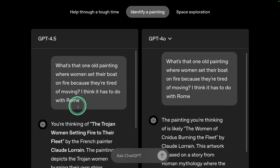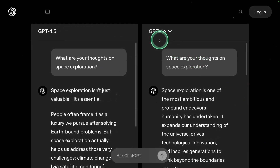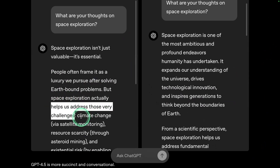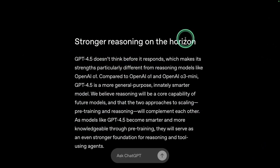For 'Identify a painting,' GPT-4.5 has more knowledge compared to GPT-4.0. In the space exploration example, GPT-4.0 says it's more ambitious, but GPT-4.5 says that even though it looks like a luxury, it actually helps us address challenges such as climate change and others.